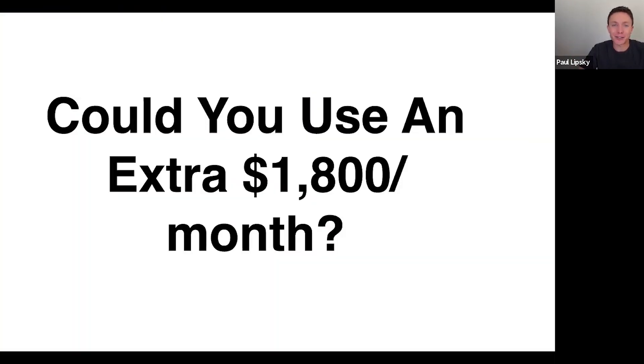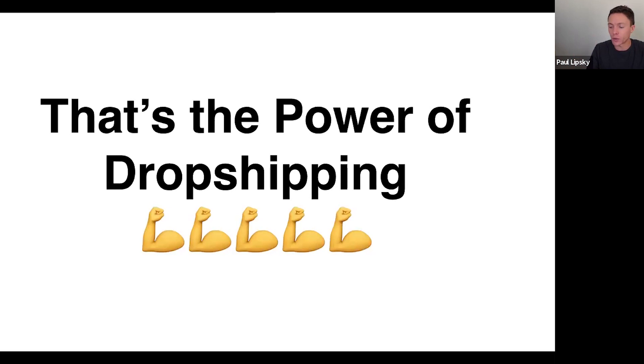Could you use an extra $1,800 a month? I'm not making some outlandish claim here. These are real, concrete, reasonable, realistic numbers — just for one item. And if you can do this with one item, you can do it with several items, many items every single month. You can just scale this up and up and up. That's the power of dropshipping — a simple business model where you find an item, list it up for sale, and sell it multiple times.